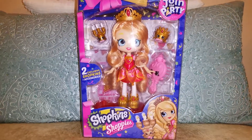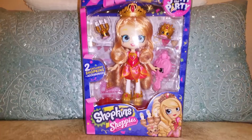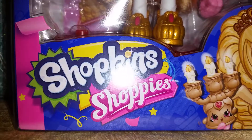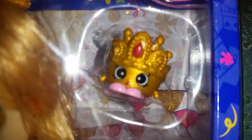Hi everyone, we just got our hands on this new Tiara Sparkles Shoppies doll, and she looks amazing. You can see that the box is very pretty. It has lots of details and she has candles and the accessories are very cute.